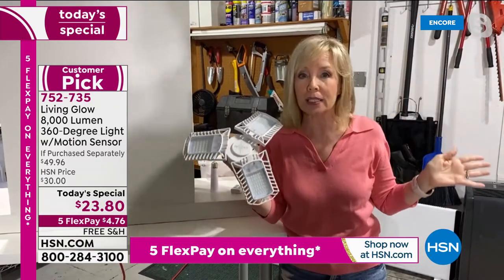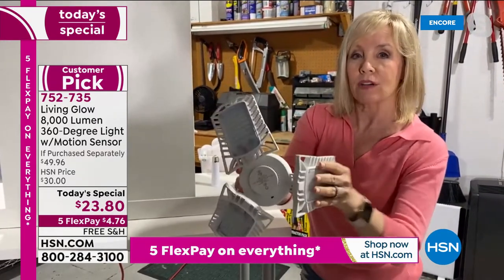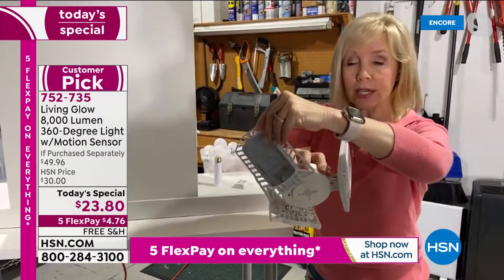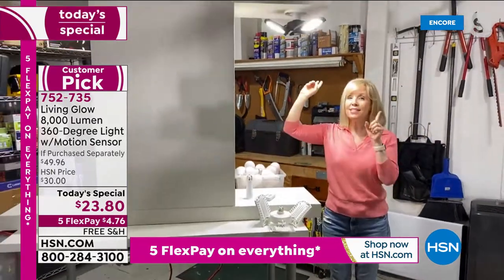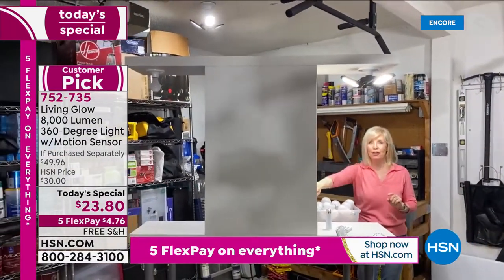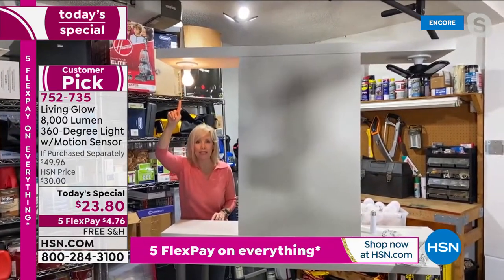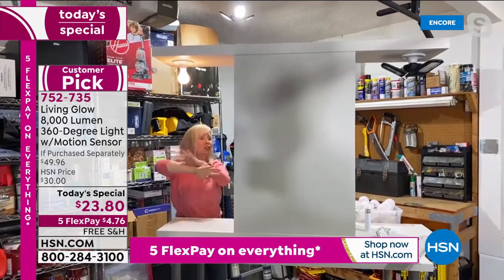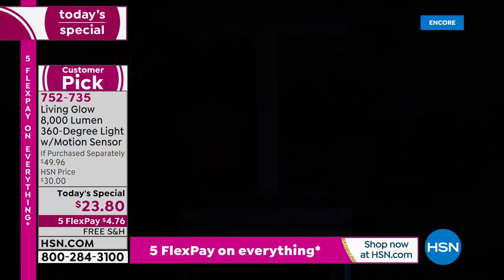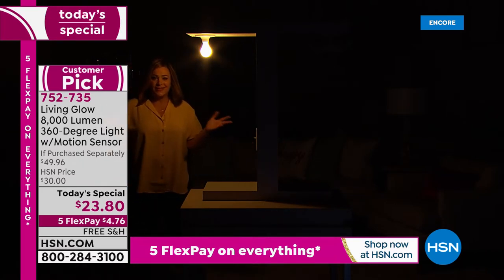It stays on as long as there's motion. The panels are made out of aluminum and are adjustable, so there are never any dark areas — just aim the light where you want it. One light overhead makes a huge difference. Here's a 60-watt bulb — 800 lumens — and the Living Glow is 8,000 lumens, a thousand times brighter. In our studio with just the standard bulb you can't see anything; it's what we grew up with.